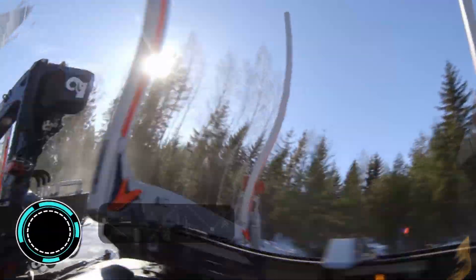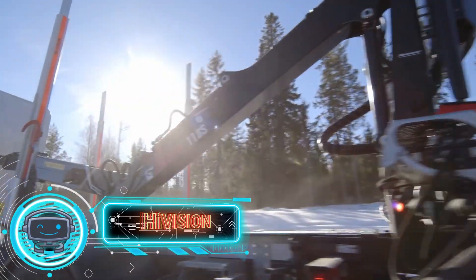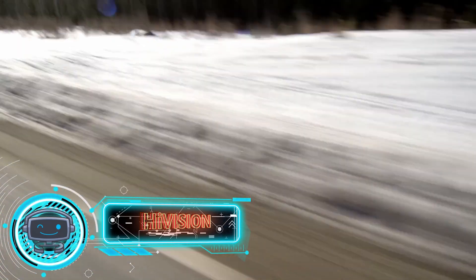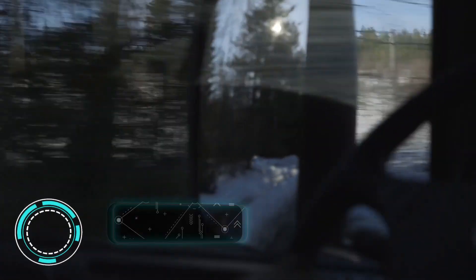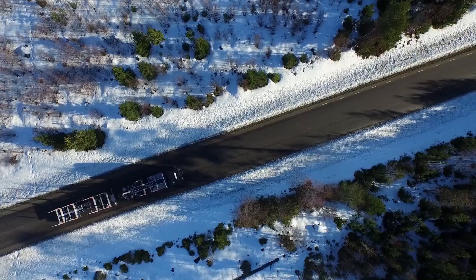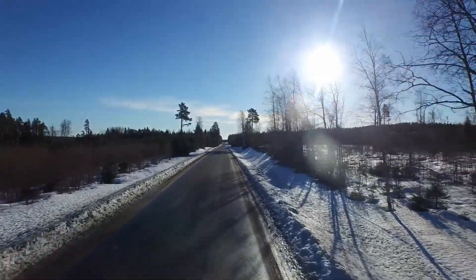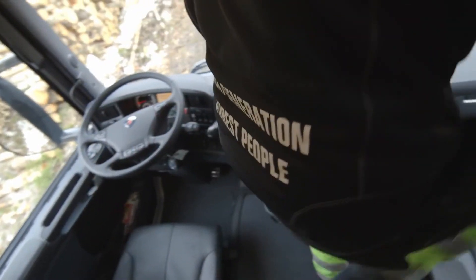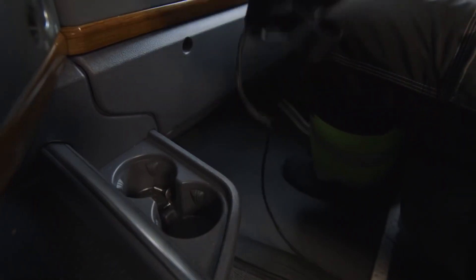Hi-Ab Company developed a cutting-edge Hi-Vision manipulator control system that enables the operator to operate the loader while seated inside the truck, utilizing only a virtual reality headset and joysticks. An operator can work within the truck's cabin, where control is given through virtual reality goggles that display a view from four cameras. The crane's top is equipped with cameras that provide the operator a 270-degree view of the work area.